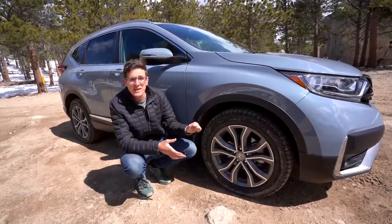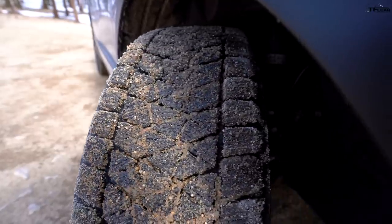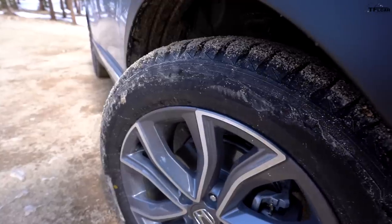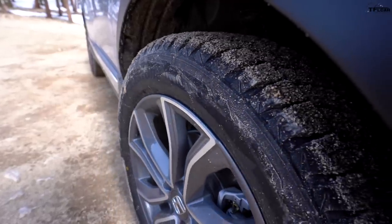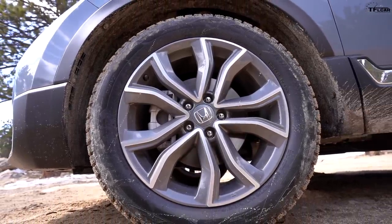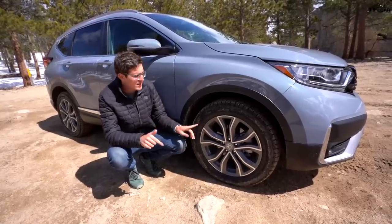These are actually snow tires — Honda provided us this vehicle with a set of aftermarket tires. It is winter here in Colorado, and these are Bridgestone Blizzak studless snow tires mounted on 19-inch wheels. This isn't going to be as good off-road as proper all-terrain tires, but I think it will do better in the dirt than standard all-seasons.